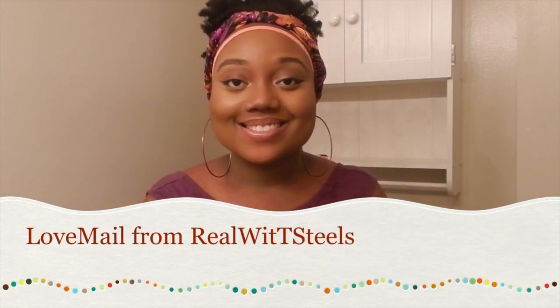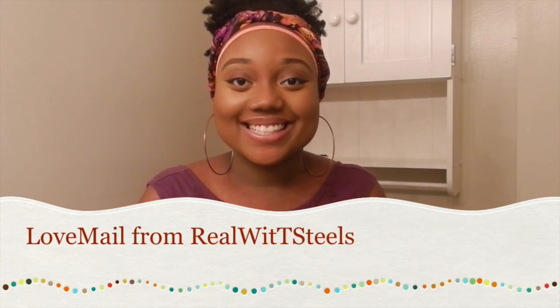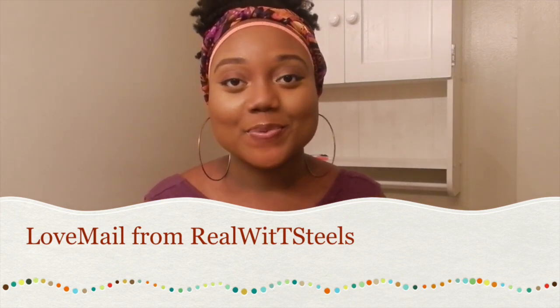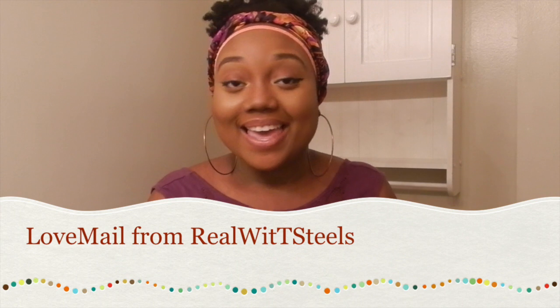Hey everybody, it's your girl Bree and today I am excited because I received a love mail from my friend T-Steels here on YouTube and I'm going to show you what I got and open it. So here's the package right here. I'm going to open it with you guys. Just because I don't know what to expect, I'm just grateful for everything. Thank you T-Steels in advance.